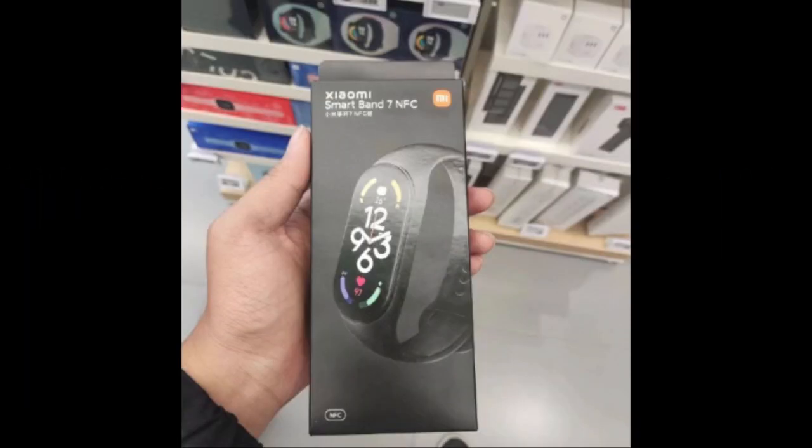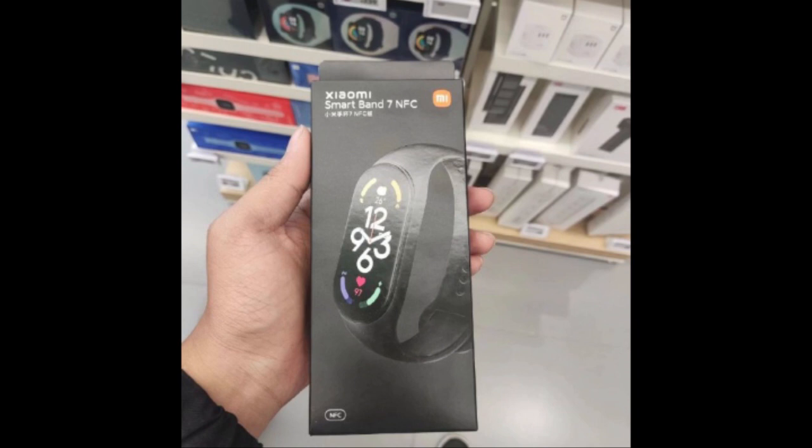Starting with the first picture, this is a hands-on picture of Mi Band 7. You can see from the box that it looks quite similar to Mi Band 6, but one thing to note is that Mi Band 7 has a bigger display — and it is clearly an AMOLED display. From the specs on the back of the box, the screen size has been increased to 1.62 inches, compared to 1.56 inches on Mi Band 6.